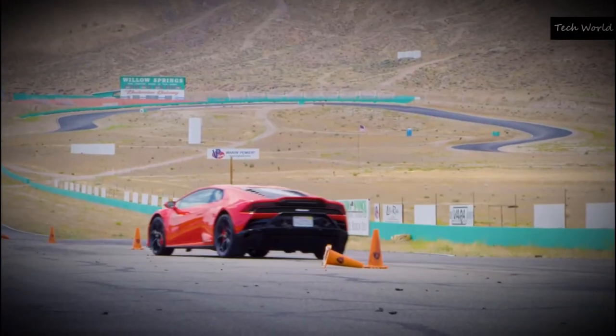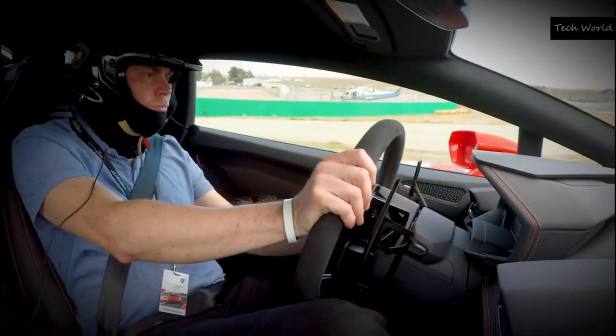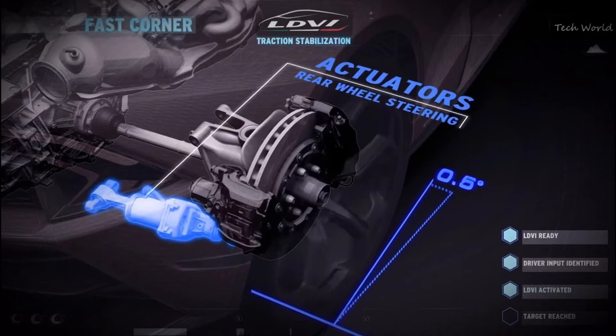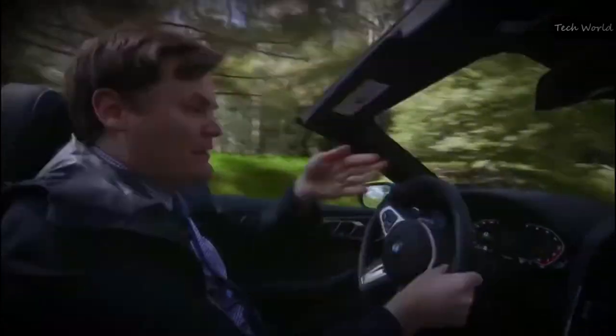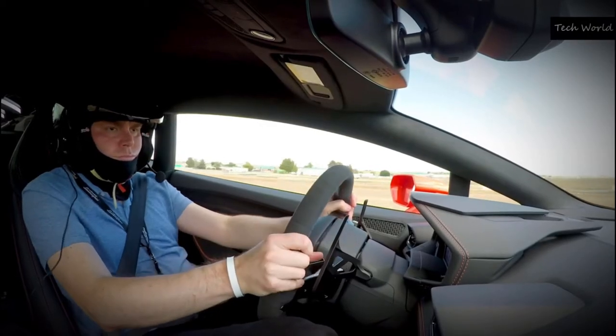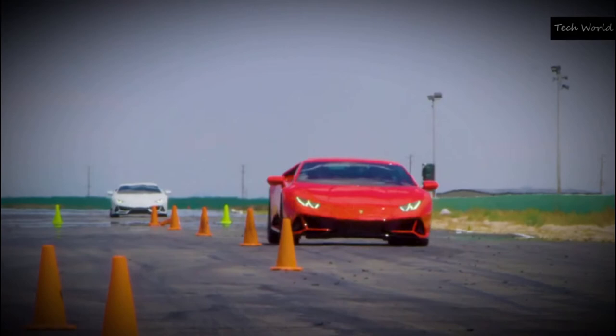Before Lamborghini set me free on the track, they had me do a slalom course and drive down one of the more challenging turns of the track to get a feel for the suspension and all-wheel drive steering system. The more I drive vehicles with all-wheel steering, the bigger fan I become of the systems. Sure, it's weird at first, but around corners, it's great.